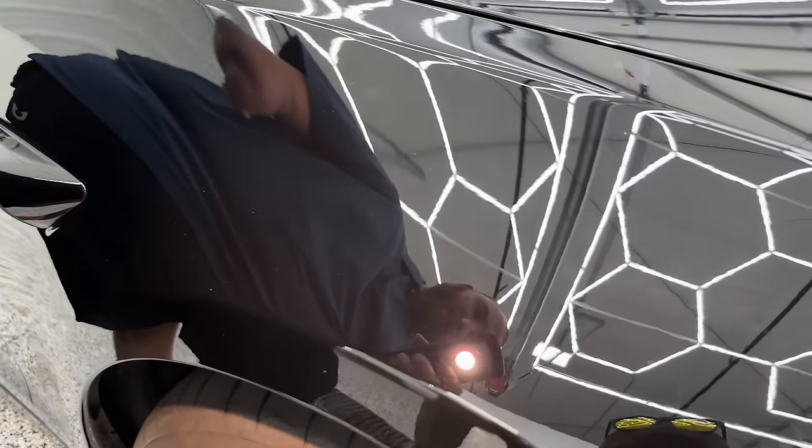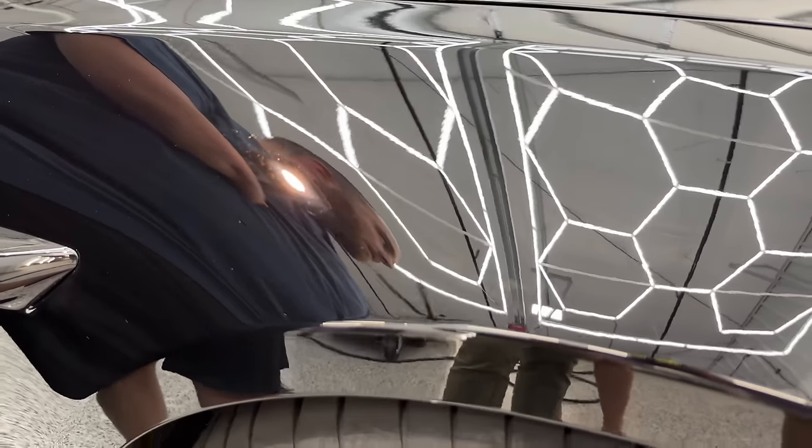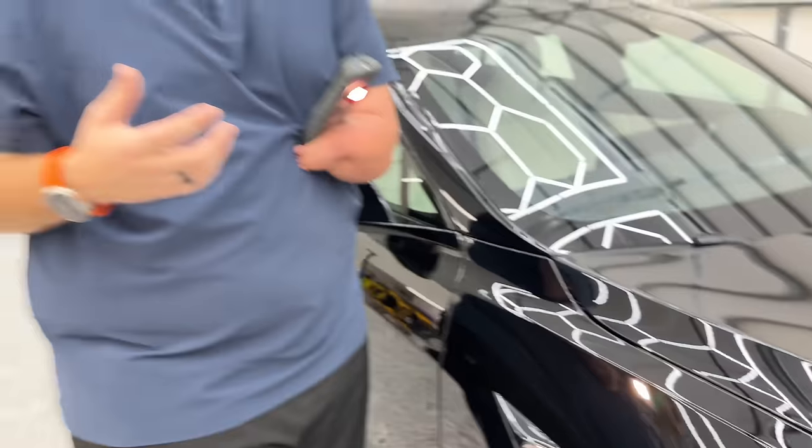Now some of the scratches in here are not horrible — there's definitely some marks in there. One of the biggest things this has is quite a bit of water spotting. You have a black car that was sitting outside and I remember that week it was between 90 and 100 degrees all week. It was so hot, the paint must have been around 200 degrees.